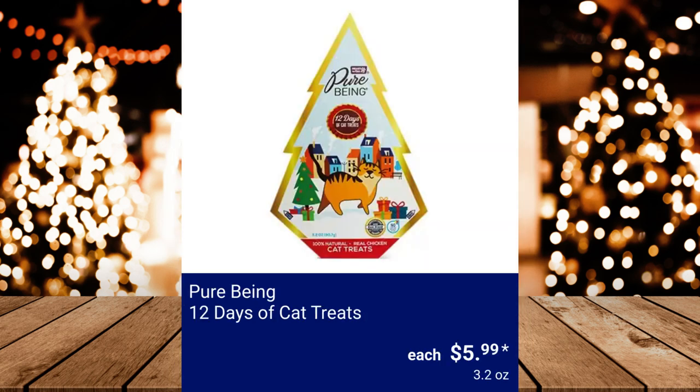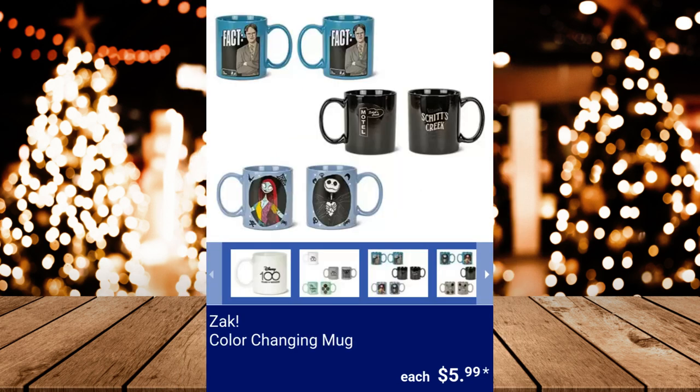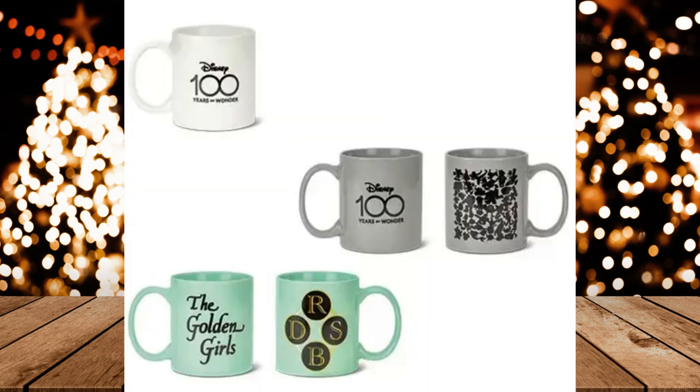Pure Being 12 Days of Cat Treats, $5.99. ZAK Color Changing Mug, $5.99.